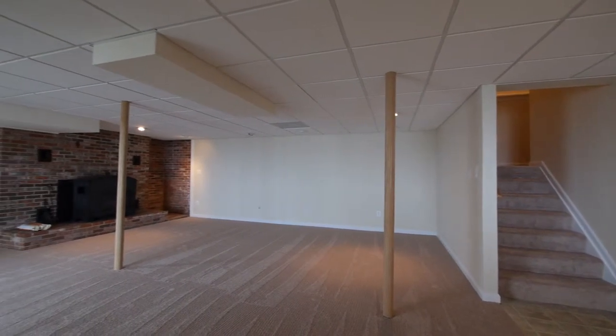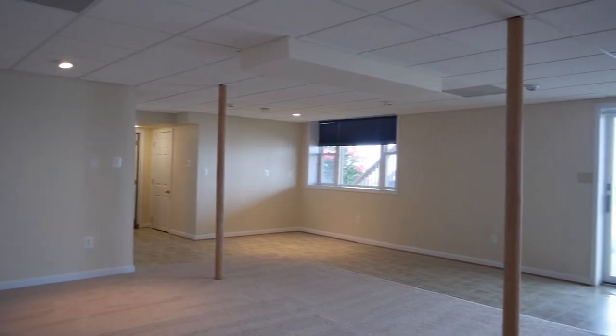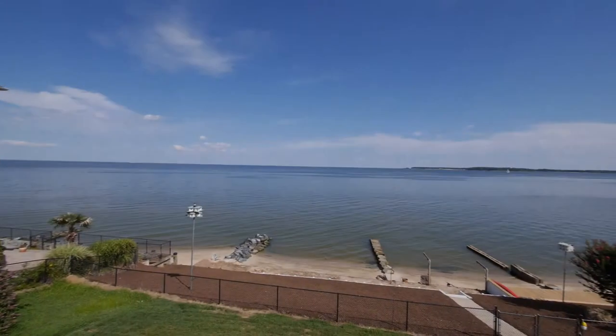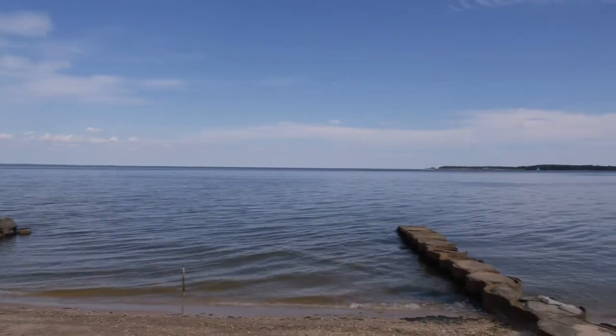Downstairs, the finished basement has another large recreation area, sliders to the backyard patio, a large fireplace with wood stove insert, full bath, bonus room and a large work area. Outside, the home has a large patio, fully fenced in backyard and private beach.